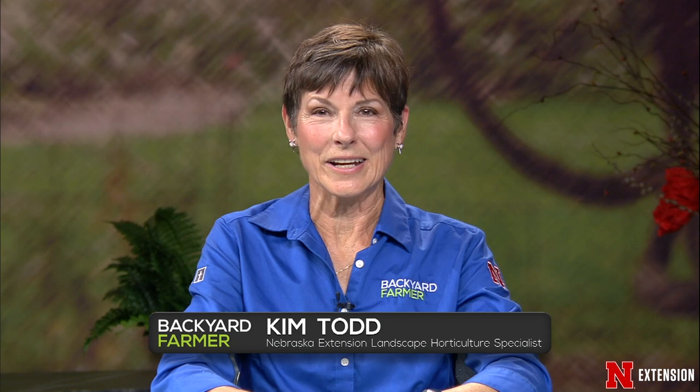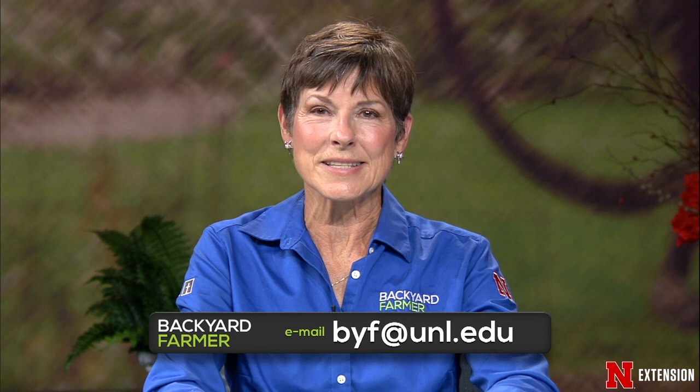Hello again, and welcome to another edition of Backyard Farmer. I'm Kim Todd. I'll be your host for the next hour of Good Gardening. We'll be answering your emails tonight. If you'd like to send us a question or a picture, you can email us at byf@unl.edu.